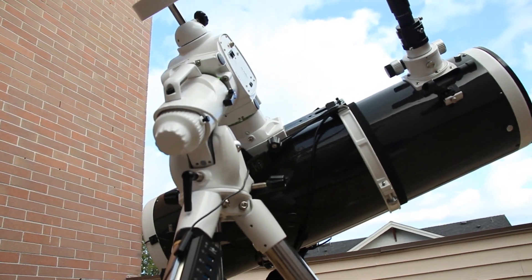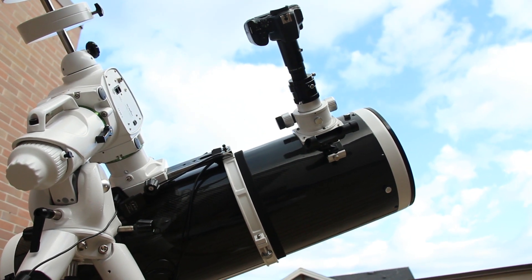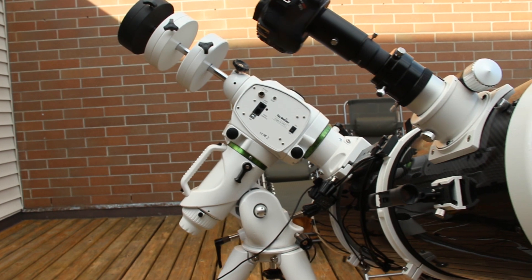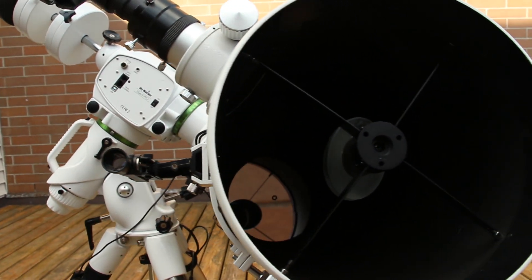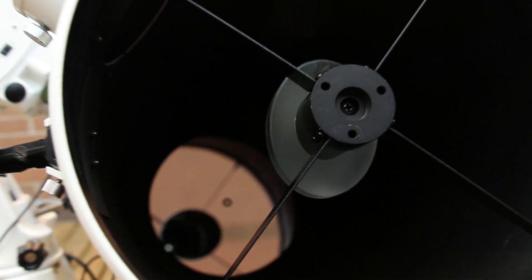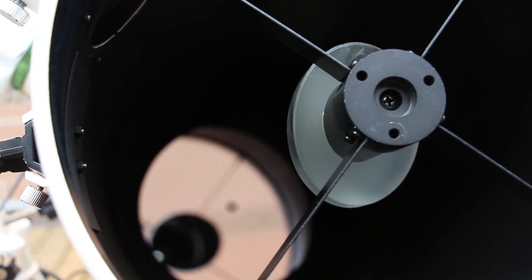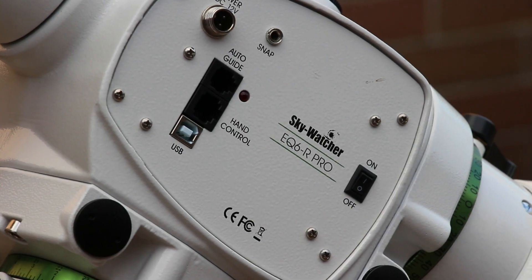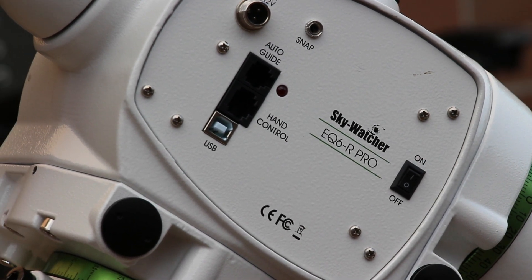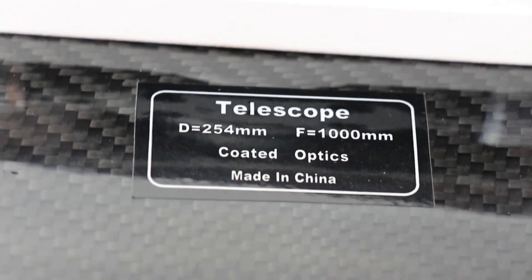To capture the fast-moving space station, I used a short exposure time. To gather more light, I opted to use a large Newtonian telescope, allowing me to take shorter exposures. I mounted the telescope on an equatorial mount and added a two-time Barlow lens to get a closer view of the station. I was determined to make the most of the equipment I had to capture this incredible sight.